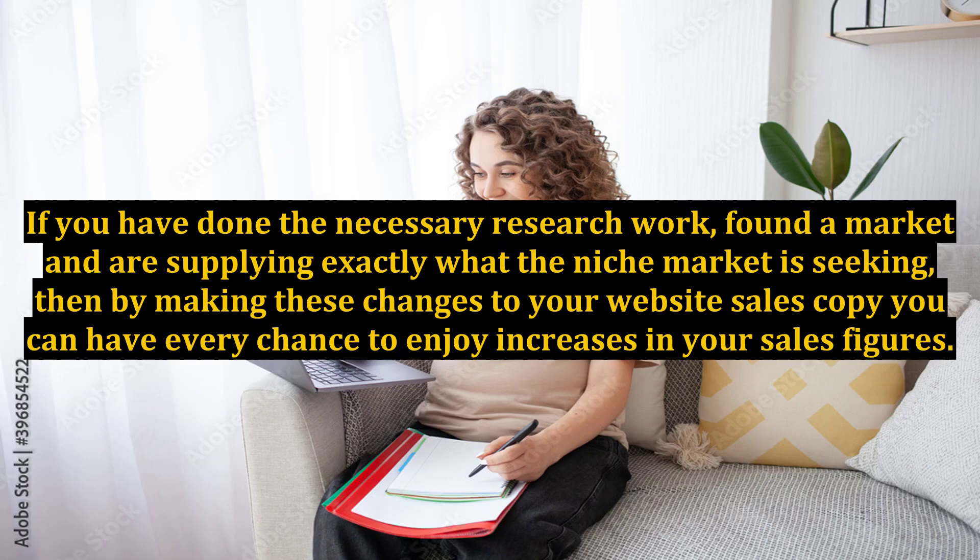As you can see, there are many ideas to implement for how to make a website sell more. If you have done the necessary research work, found a market, and are supplying exactly what the niche market is seeking, then by making these changes to your website sales copy you can have every chance to enjoy increases in your sales figures.